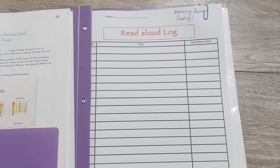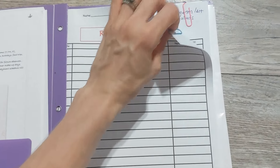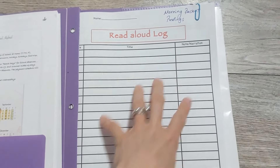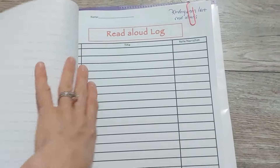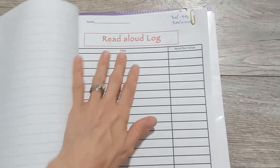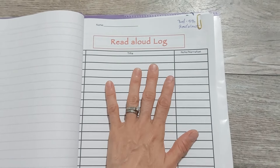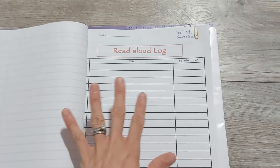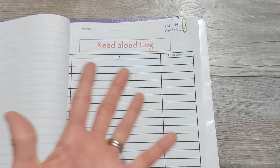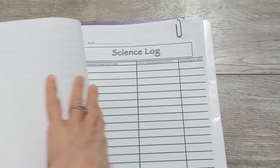Logging isn't even a requirement for evaluators — they might want you to show them a log, but even just telling them some of the books you read is probably good enough. But I like to log read-alouds. I have one log for read-alouds all the kids hear, one for just the kindergarteners, and one for just the third and fifth graders. It's completely optional, but I like keeping logs — we'll see if I keep up with it.